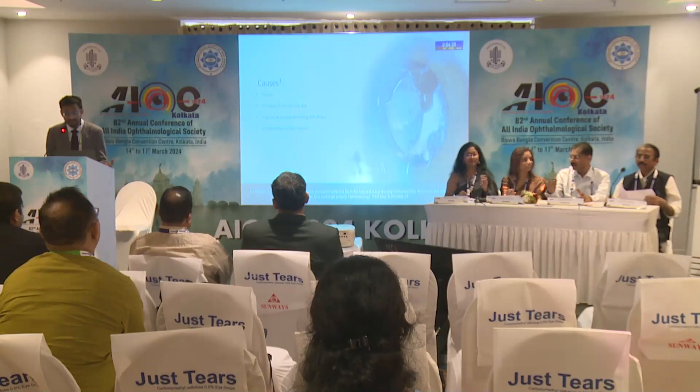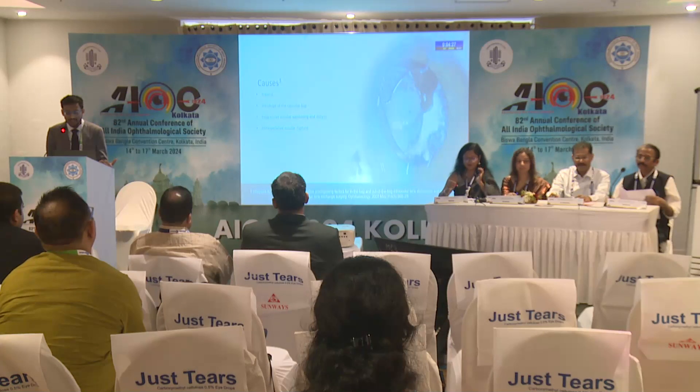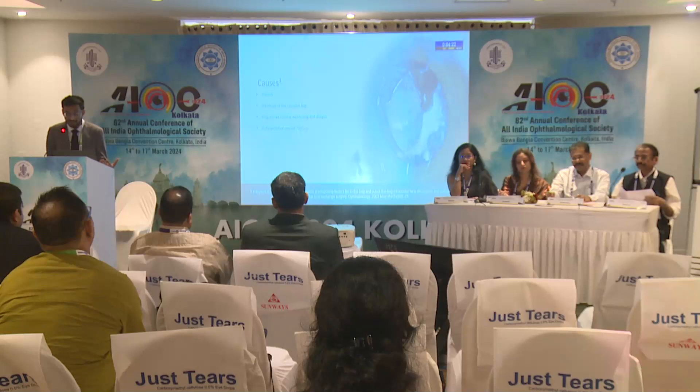Why does this occur? This occurs a lot of the time due to trauma, and it can also occur due to capsular phimosis, which causes shrinkage of the capsular bag. It can also occur due to zonular weakening, which may be due to progressive conditions or may be due to intraoperative zonular damage.